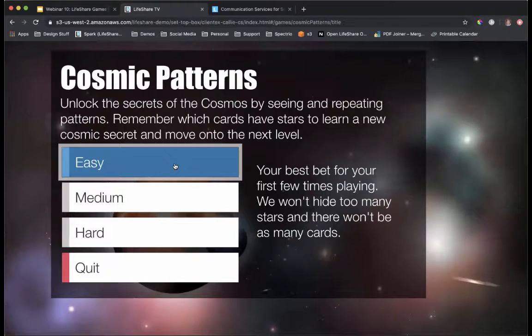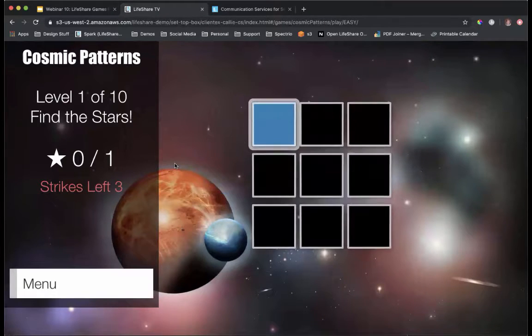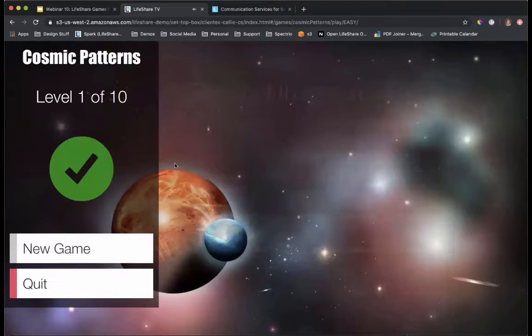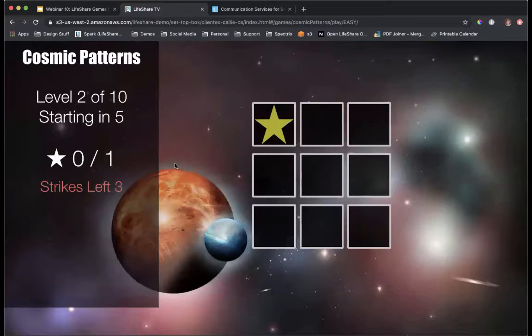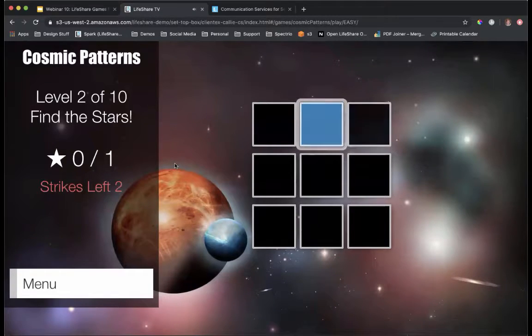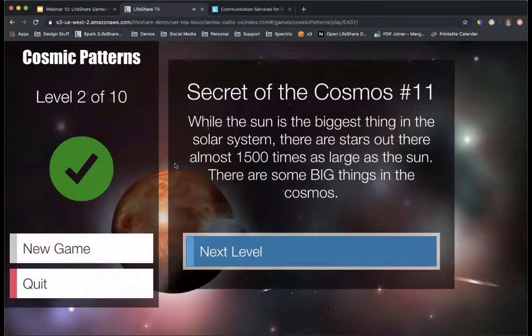We're going to show you a sneak peek of what Cosmic Patterns looks like. We'll begin by picking our skill level — we chose easy. Just like a memory game, it shows you where the star is, then you navigate over to find it. After getting it correct, it gives you a fun cosmic fact — a secret of the cosmos. The game is also timed, with a countdown on the left-hand side.